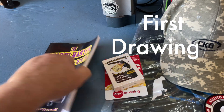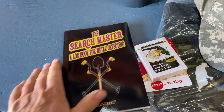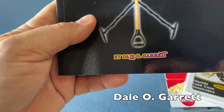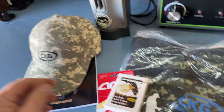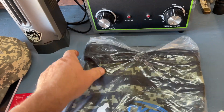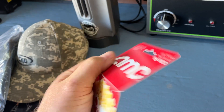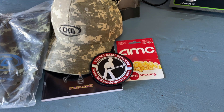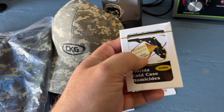First prize is the Search Master log book — a book where you can log in your metal detecting finds. If you'd like to buy this book, you can also get it on Amazon — just look for the name Dale Garrett, 'The Search Master.' Also included: a CKG camo hat, a CKG finds bag, a twenty-dollar gift card to AMC Movies, a Kelly Co patch, missing cold case playing cards, and unsolved murders cards — pretty cool.